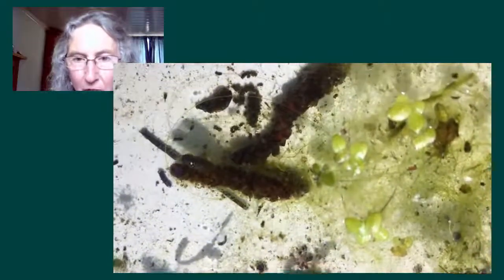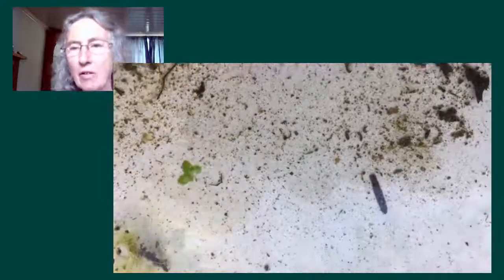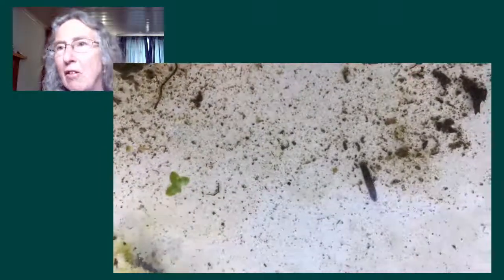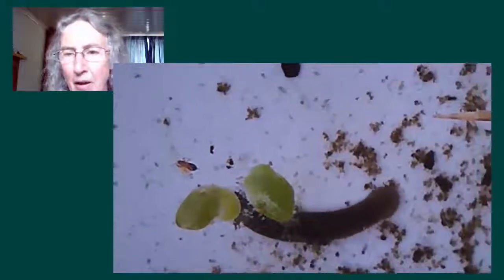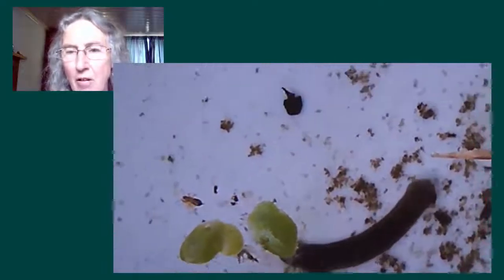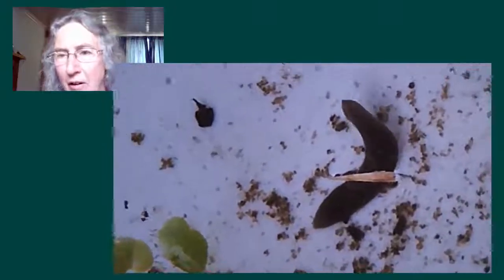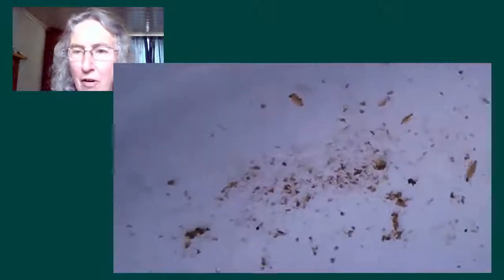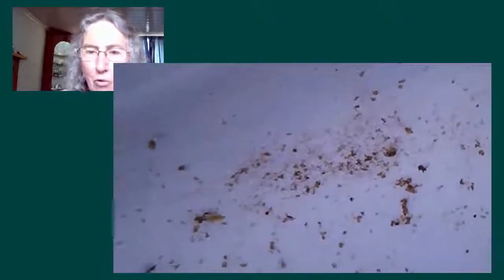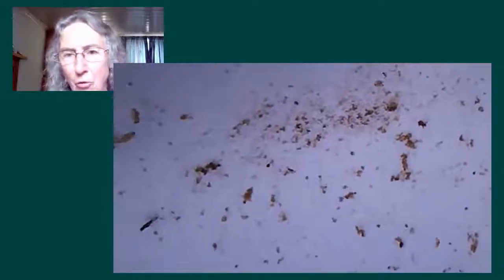That looks like a caddis fly very quickly. I think this is a flat worm — you see how smoothly it glides across the bottom and the shape of the head. I'm certain that's what's called a flat worm, a different group from normal worms. So that's a very interesting find. I think you have a very rich pond. And little daphnia or water fleas — lots of food they are for all sorts of animals.